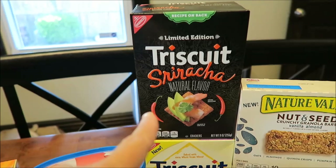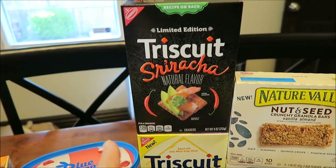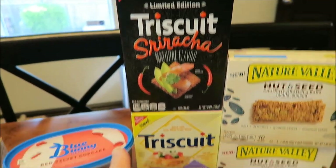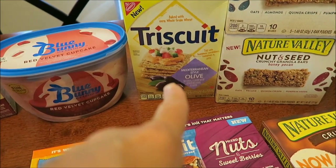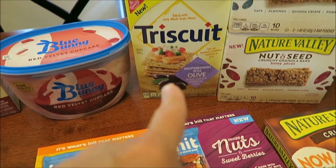We got the Limited Edition Triscuit Sriracha. I know they've been out for a little while, but Kevin just decided to buy them today. He also decided to try the new Mediterranean style olive crackers.